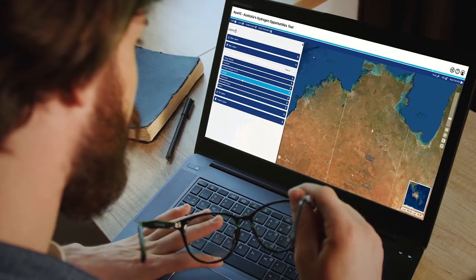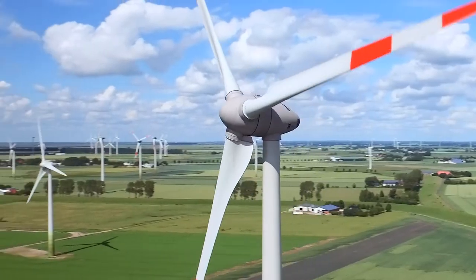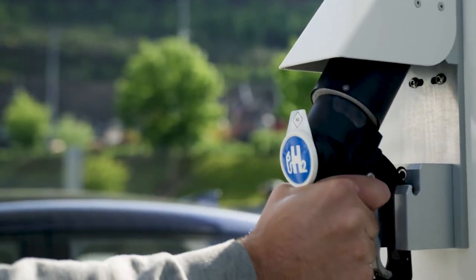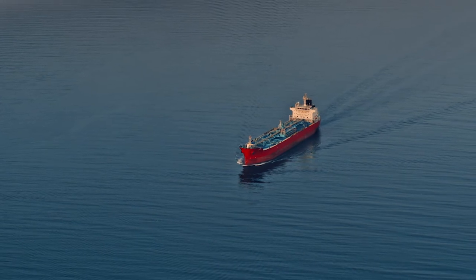Geoscience Australia is supporting the Australian Government's National Hydrogen Strategy by highlighting Australia's hydrogen production potential. Our online, free and high quality data products aim to establish Australia as a future leader in low emissions fuel production by attracting investment into Australia's clean hydrogen industry and identifying our potential as a future source of export revenue.